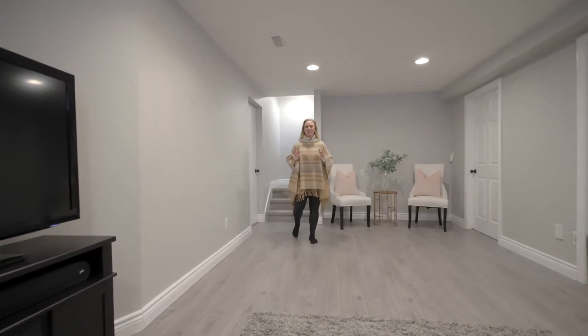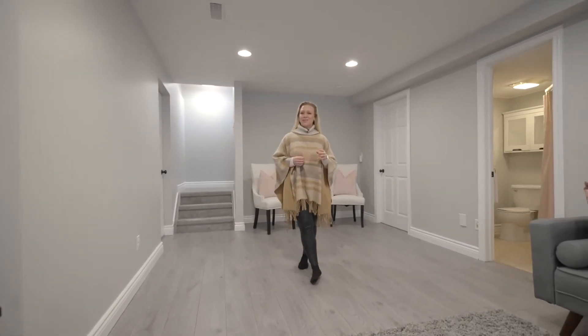This basement is completely finished with a large rec room, a three-piece bathroom, and an extra bedroom.